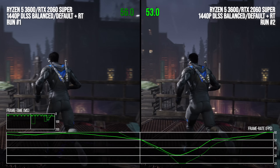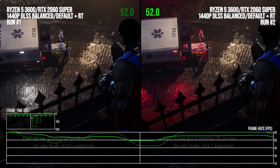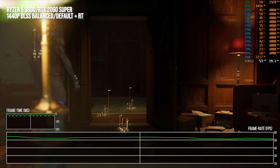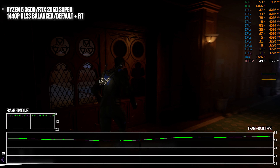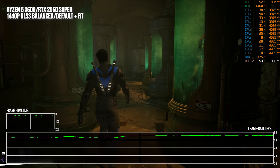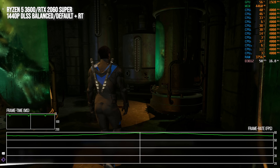If we ignore the shader compilation stutter on PC, we can see the CPU limitations beyond it — and they're really readily apparent. The Ryzen 5 3600 with ray tracing on and default settings has variable performance below 60 FPS, and crucially, the GPU is almost never saturated in these situations. In spite of the mid-range nature of the RTX 2060 Super paired with the Ryzen 5 3600, the GPU is at around 50–60% utilization usually. The CPU is just limiting performance so much here.